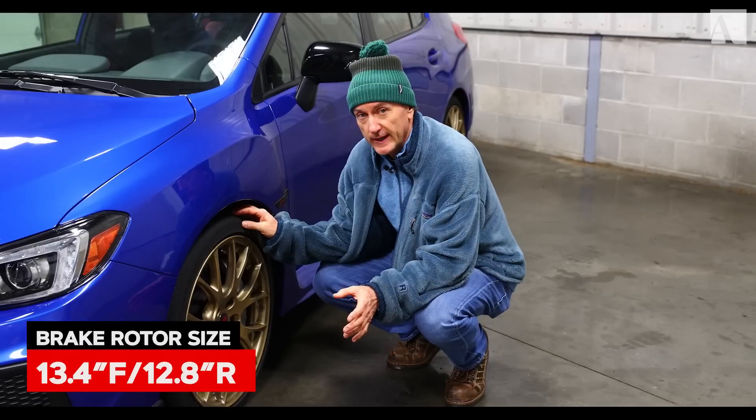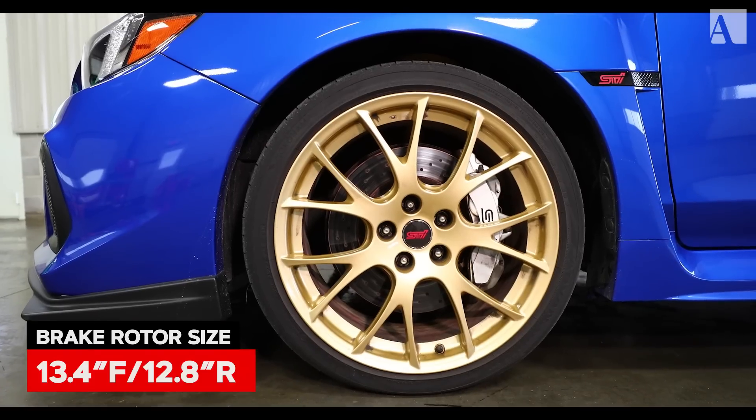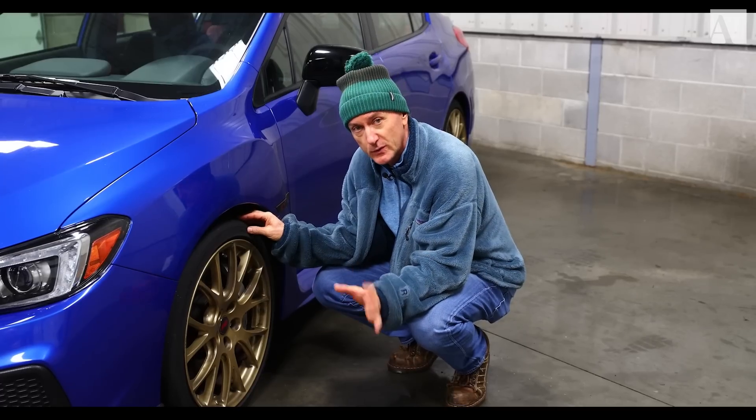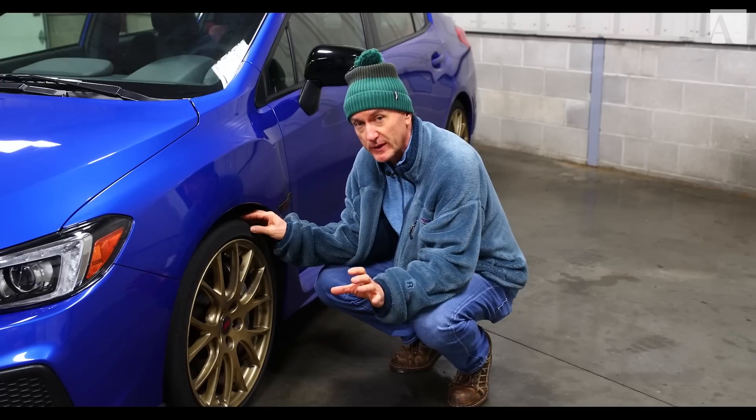Really good brakes on the RA — I had no issues with brakes on track whatsoever. We've got a 13.4-inch rotor on the front with a big six-piston caliper, and on the rear a 12.8-inch rotor with a two-piston caliper. They worked extremely well.